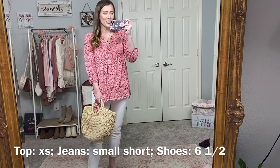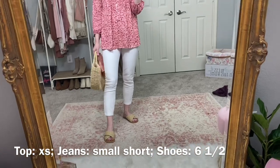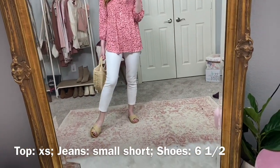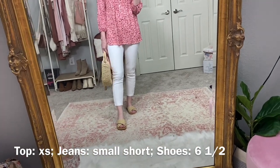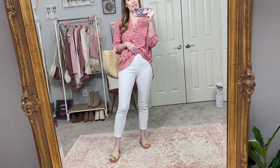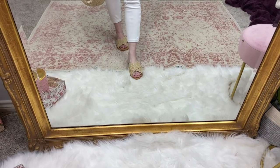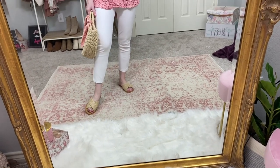I'm in an extra small here and I would size down in this if you are in between sizes — maybe even if you're not. I paired it with my Spanx jeanish ankle leggings; I'm in a small short. I love these — I have them in denim as well. They're kind of leggings but kind of jeans, hence 'jeanish,' and they're really comfortable. I also have a little straw bag and raffia sandals from Walmart, which are great for summer but fit a little small, so size up a half size.